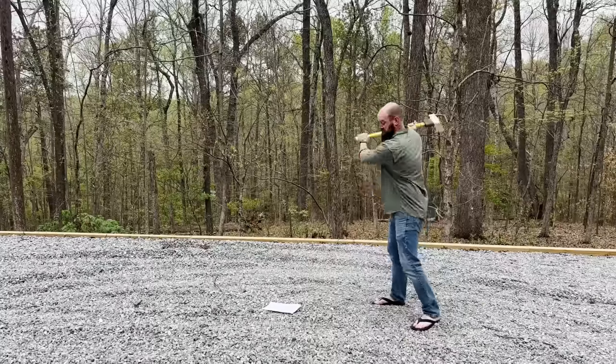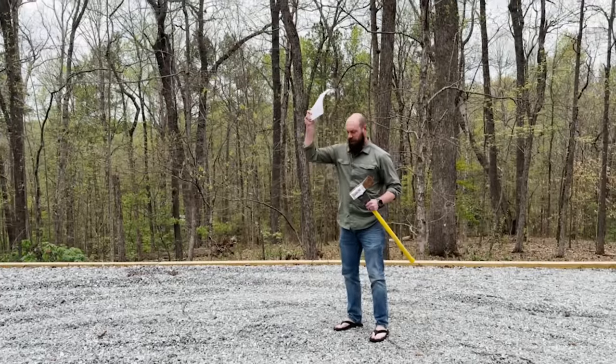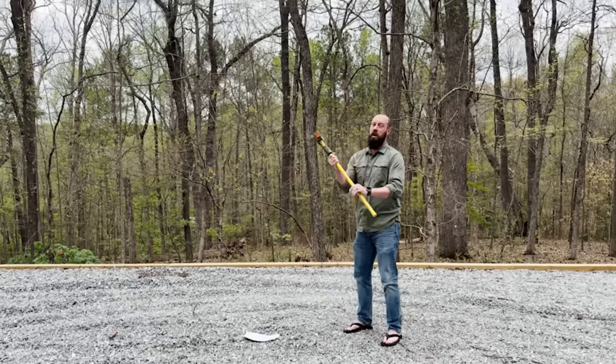This is your AP history exam, and this is the magnificent sledgehammer of your brain. I feel like that wasn't dramatic enough, like maybe there needs to be an explosion or something. This is your AP history exam, and this is your magnificent brain.